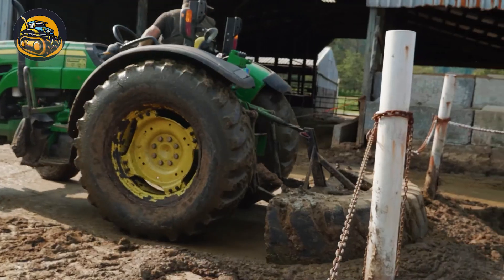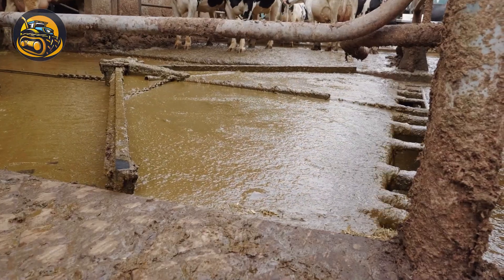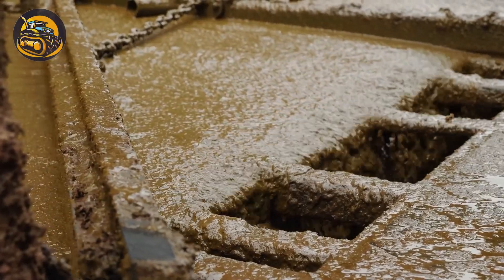Manure stinks, but it's a great source of fertilizer. This system works so that both the cow sheds are clean and plant nutrition is obtained.